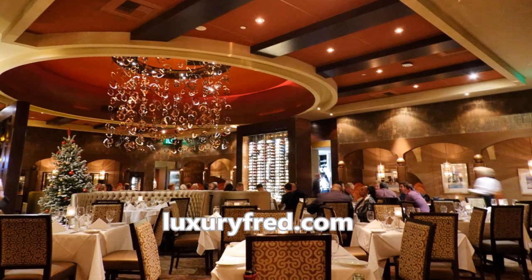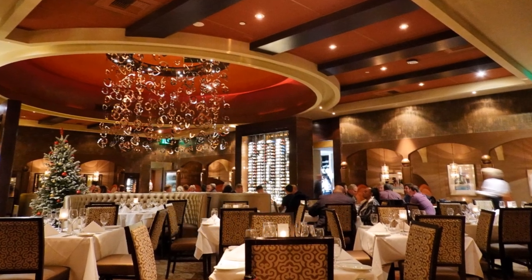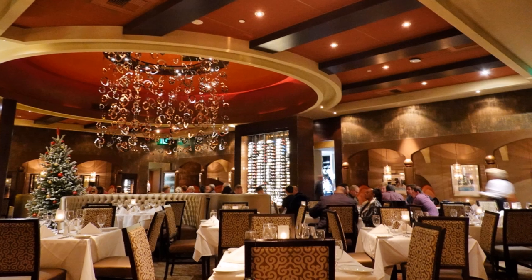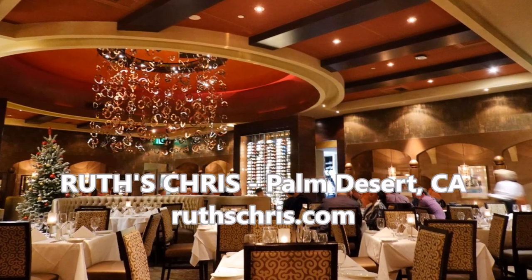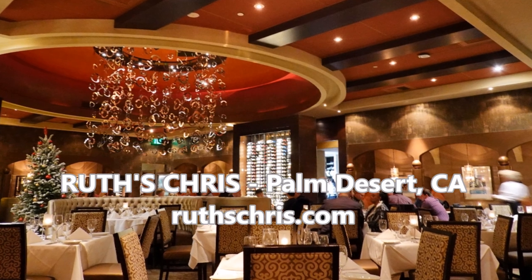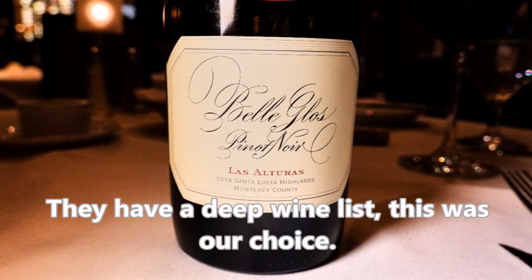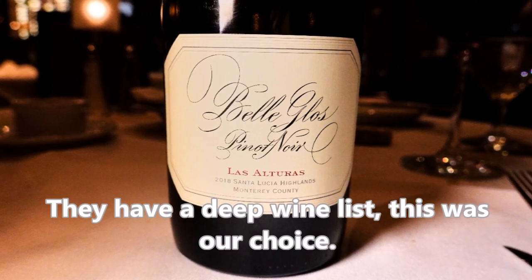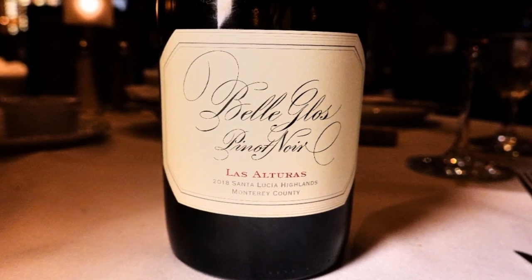It's Luxury Fred, and welcome to another one of my videos. Thank you as always for watching — please take a minute to subscribe to my channel, I really appreciate it. I had a great dinner at Ruth's Chris Steakhouse, my first time ever visiting the chain, and I was fascinated to learn some history about it.